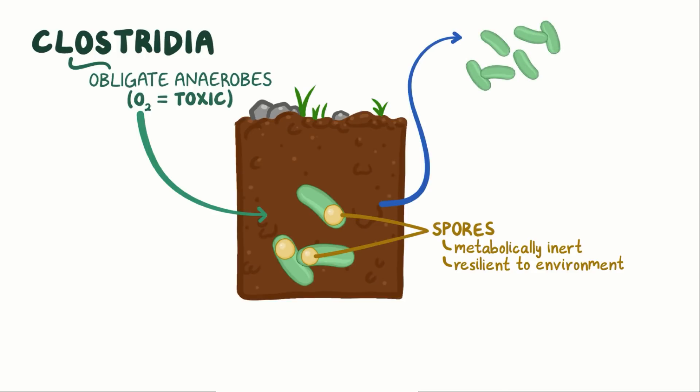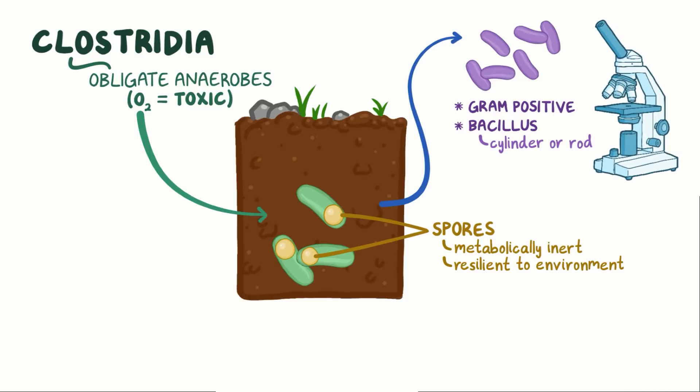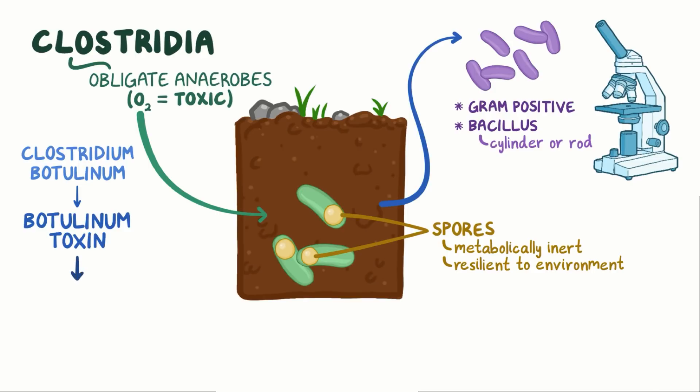When doing a gram stain, Clostridium botulinum stains purple, or gram-positive, and it's a bacillus, meaning that it looks like a big cylinder or rod under the microscope. Clostridium botulinum is notorious for producing a toxin called botulinum toxin, which causes botulism.